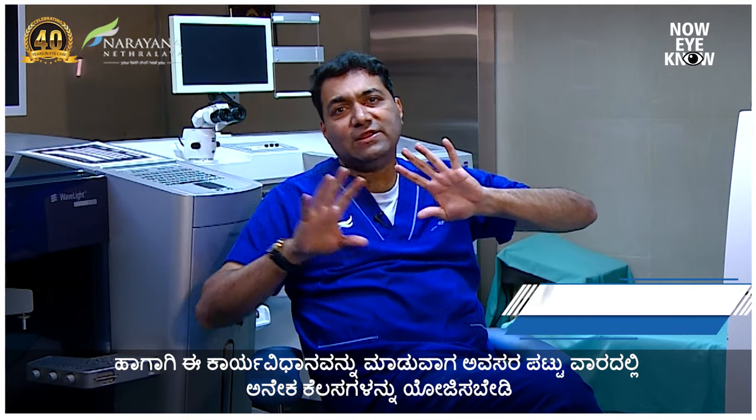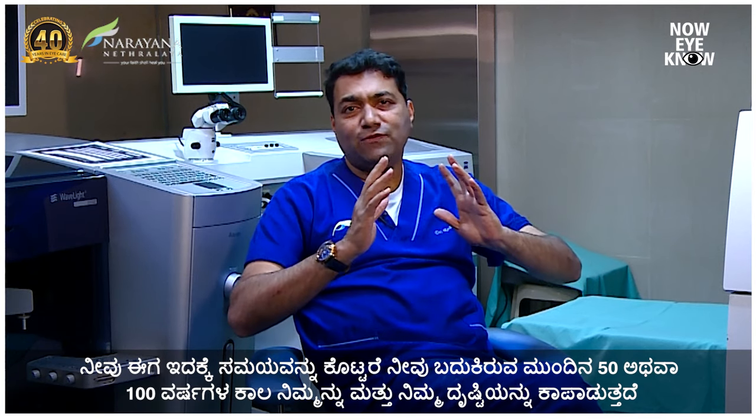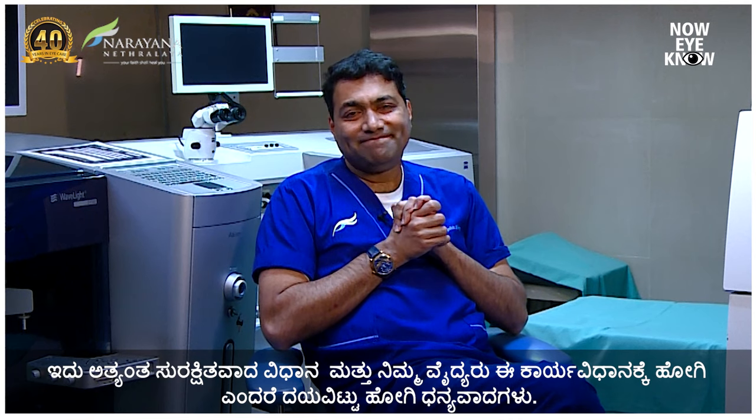When you're having this procedure, do not plan too many activities in that week — give a good five or six days for recovery. The reason is, if we take care of you by choosing this procedure, which is the best for you, it's going to take care of your vision for the next 50 to 100 years. PRK is not as scary as it sounds. It's a safe procedure, and if your surgeon asks you to go for it, please do it. Thank you.